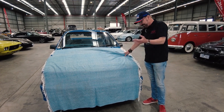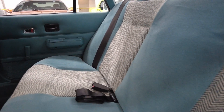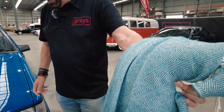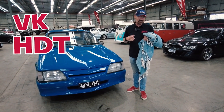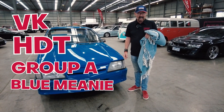This is how it was found. The owner found it like this, covered up with these special blankets made out of HDT trim. And it is — now I want you to listen very carefully here — it's a VK HDT Group A, as they called them, the Blue Meanie.